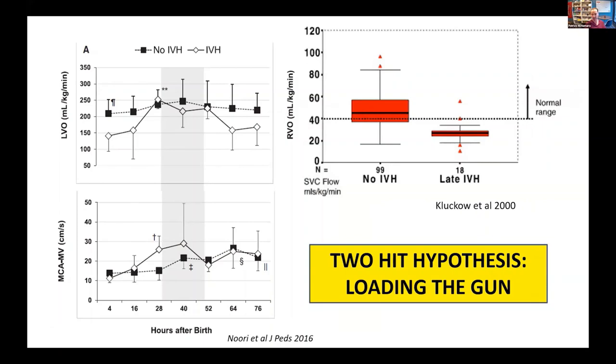I want to take you on a slight tangent: what is the relationship of shunt to interventricular hemorrhage, and what is the cardiovascular argument for modulating flow? We know that low cardiac output in the first few hours of life is associated with bad hemorrhage. This is data from Shahab Noori's non-invasive cardiac output monitoring study. Babies with stable cardiac output during the transitional period did not get IVH, whereas babies who started with low cardiac output that increased rapidly in the first 48 hours were more likely to get severe IVH.